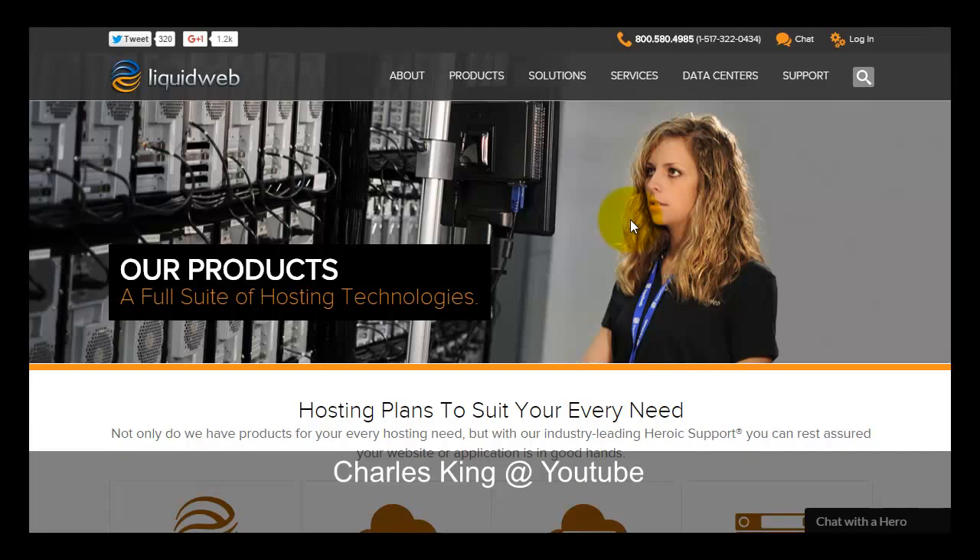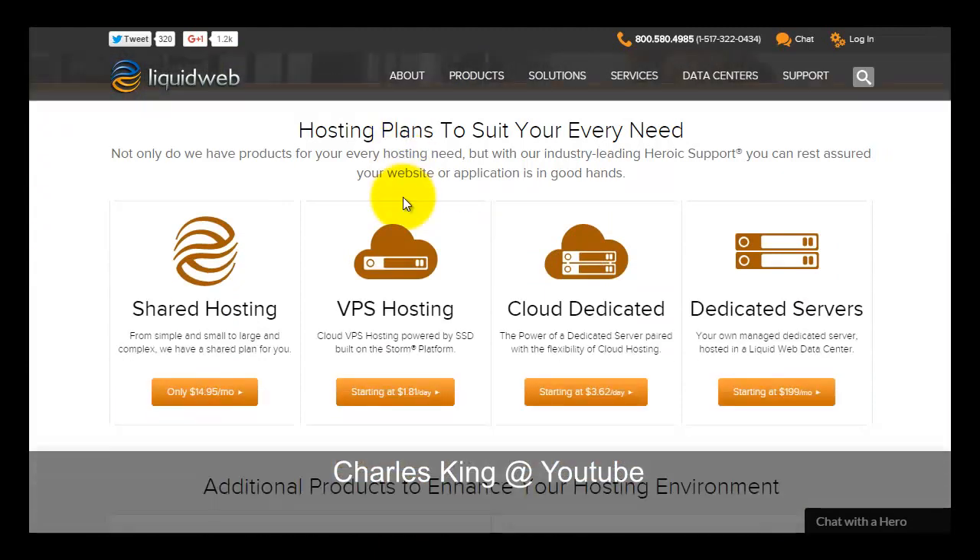First we take a look at the Liquid Web home page. Click on the product tabs and you will get an overview of their product range. Their shared hosting services start from $14.95, and I will give you a few shortcuts or promotion links that will allow you to save and get two to three months free. Next there is a VPS hosting service, currently on sale, with prices starting from $1.81 a day.